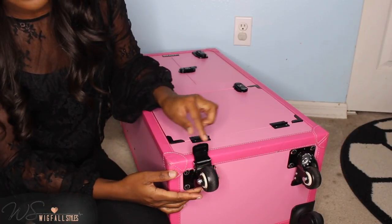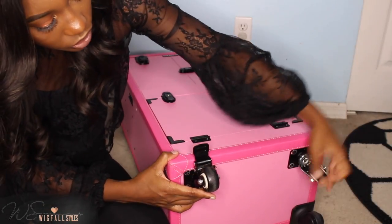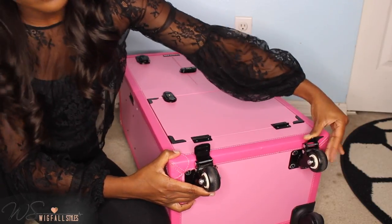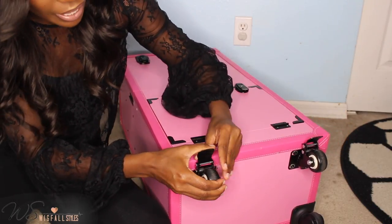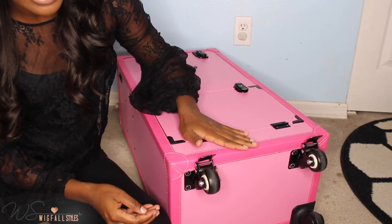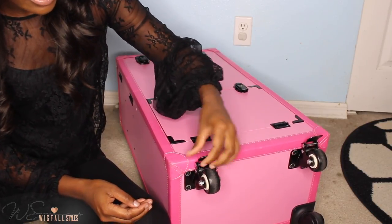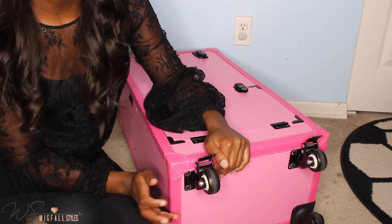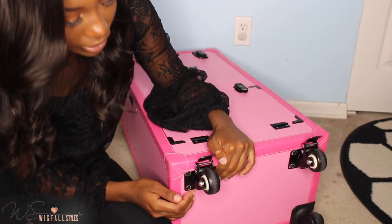It also has locks on the front wheels — you just bring them to the front and push them down to lock the wheel. So when you're actually doing hair, the suitcase stays in place and doesn't move.